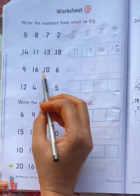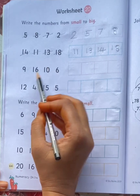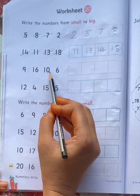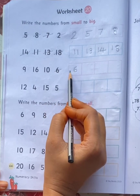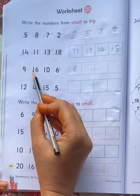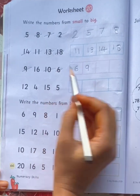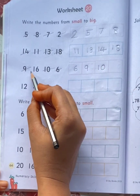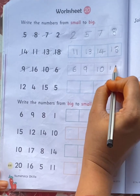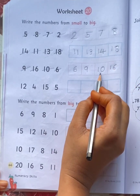Look at these numbers: 9, 16, 10, 6. What is the small number here? 6. What is the next number? 9. Then 10. And the last number is 16. So: 6, 9, 10, 16.